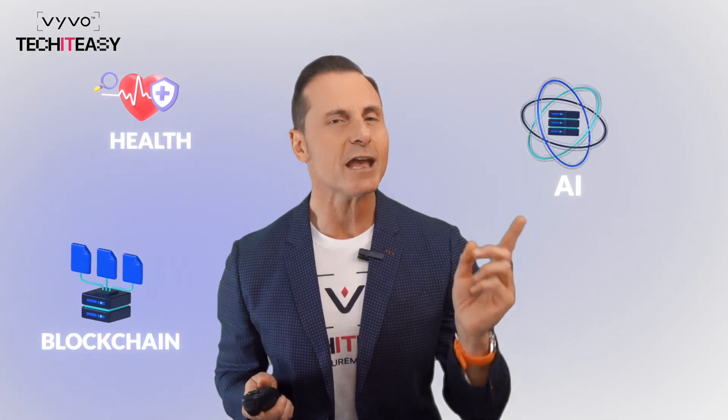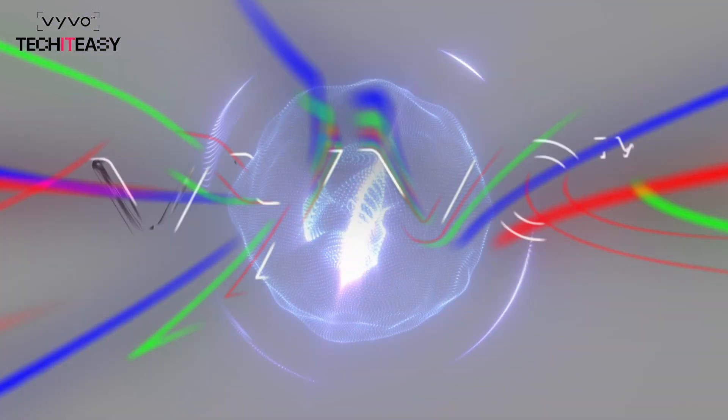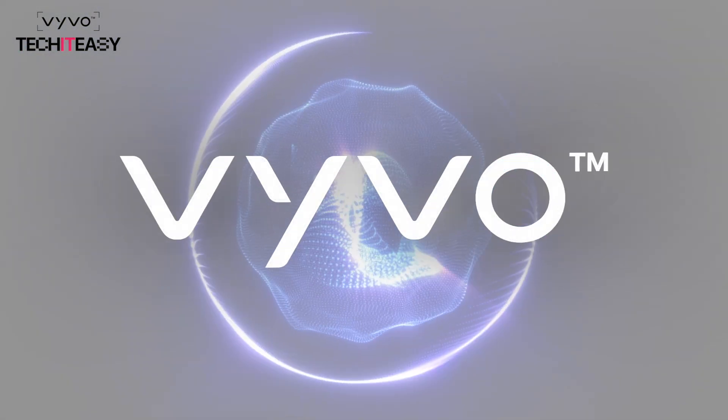So, why should you care? GPU clusters are enabling the next wave of breakthroughs in health, AI, blockchain, and beyond. And Vivo is leading the charge. This isn't just innovation for the tech giants — it's innovation that is accessible, empowering, and designed for people just like you.